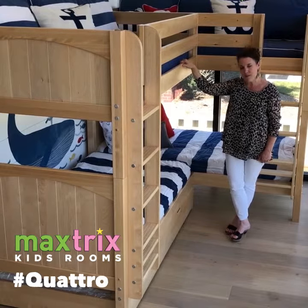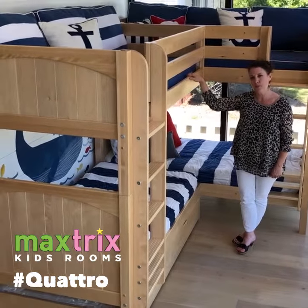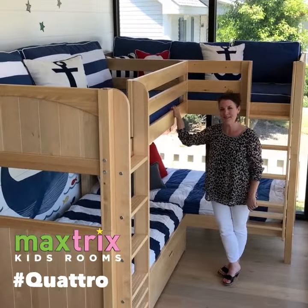It is the perfect bed for beach houses and for condos, so if you want to multiply your guest possibilities, bring this guy in for your summer.